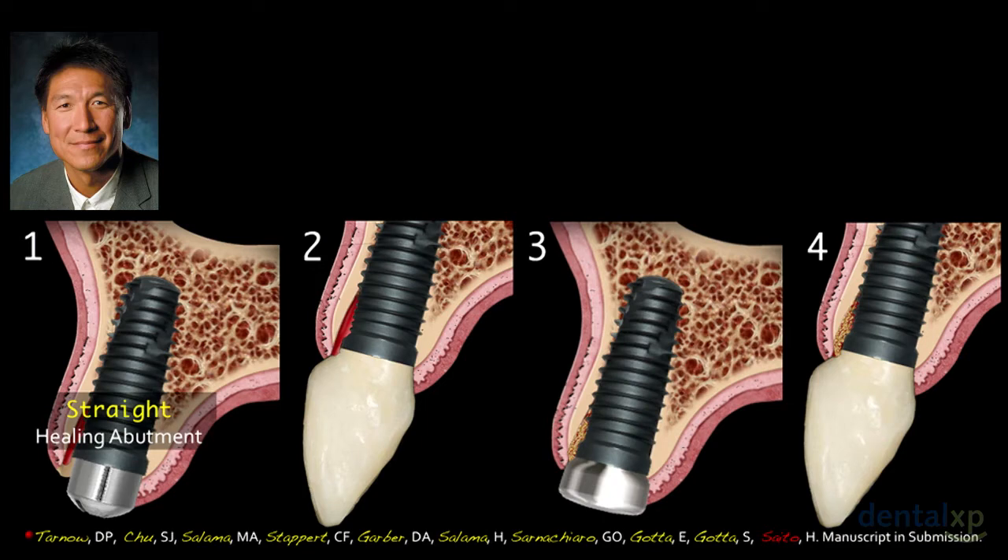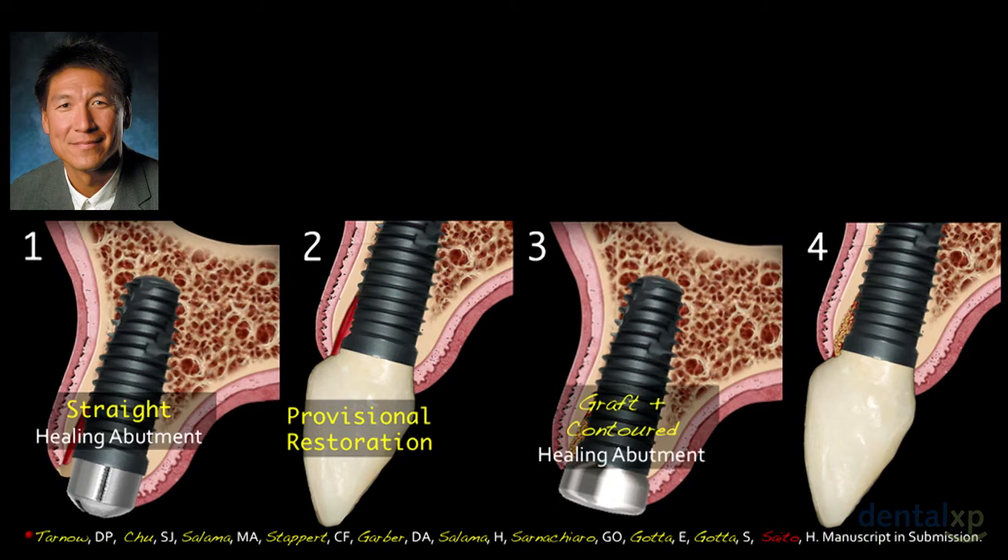Group one was just a straight healing abutment — letting the tissue collapse. Group two was just a provisional restoration. Group three, which is Team Atlanta's data with Maurice, Henry, and David, involved grafting. The difference between groups one and three was using a contoured healing abutment to contain the bone graft material. Most of our patients were in groups two and four, where our group practice was able to make a provisional at the time the patient received the implant and bone graft.